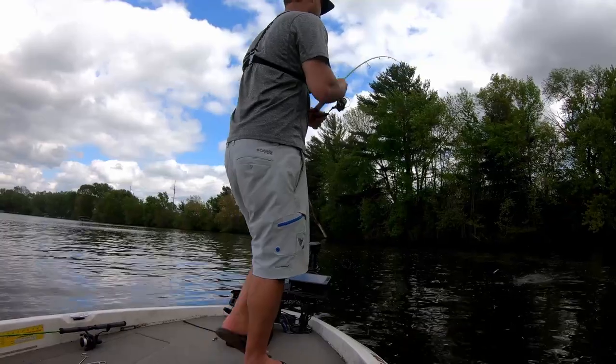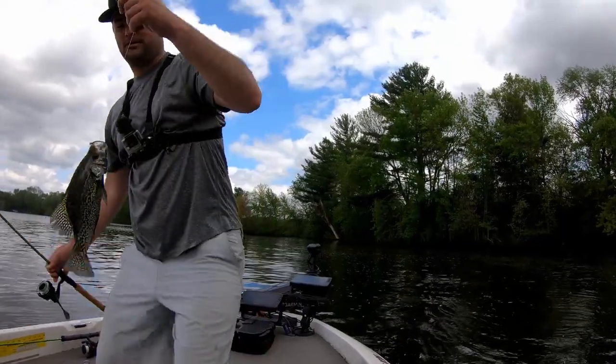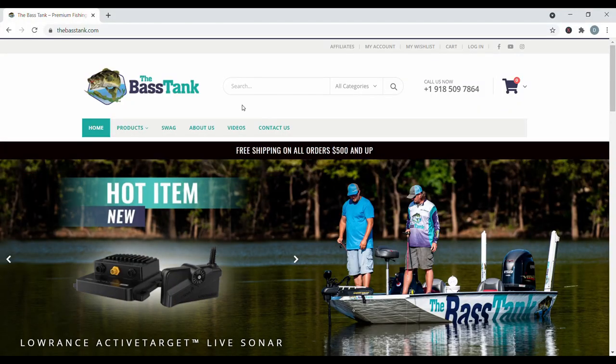There we go, got him! That number 10, stay on there buddy. That is a male, that is a spawning male, holy smokes.